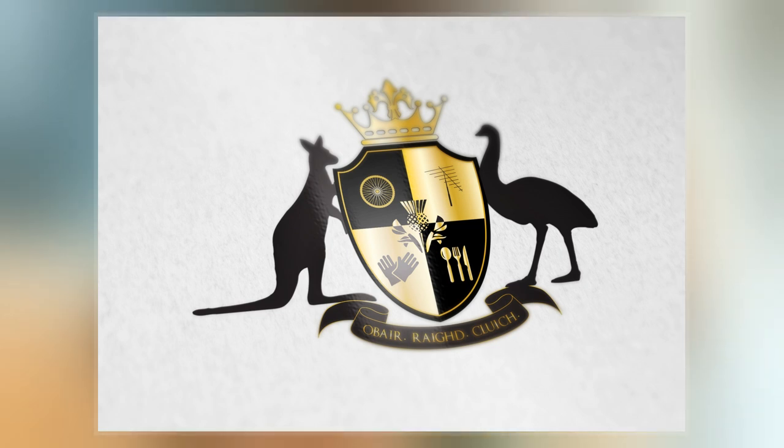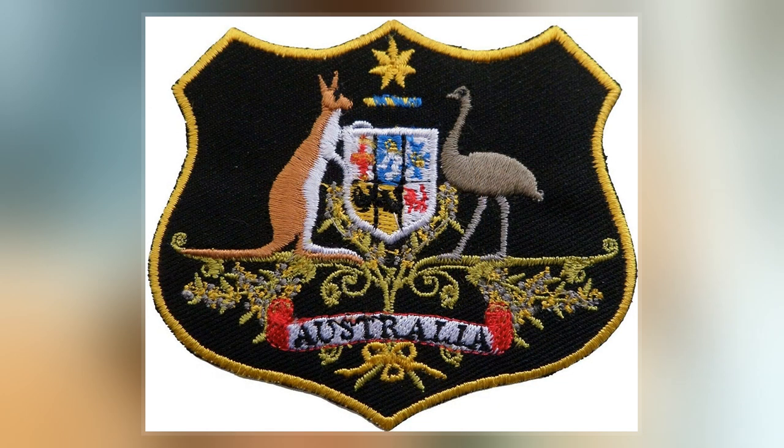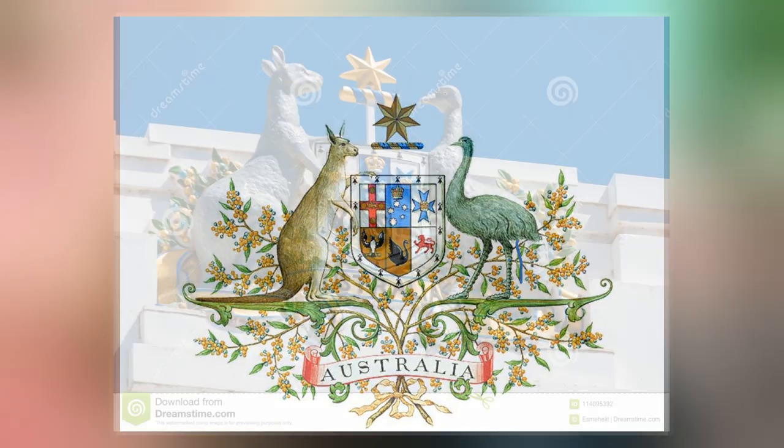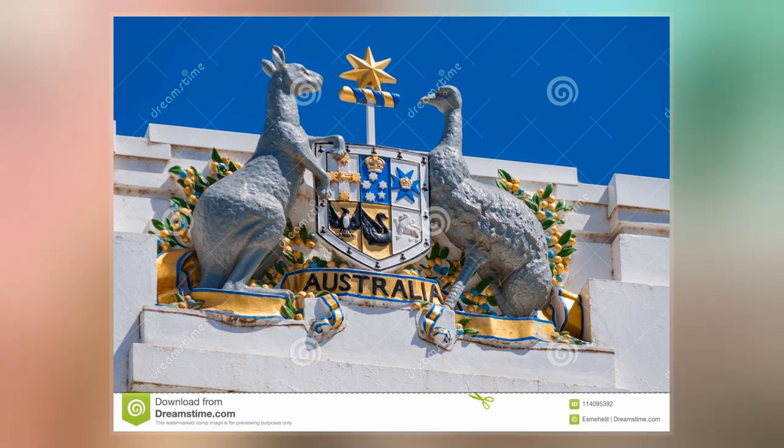Although the 1908 version continued to be used in some contexts, notably appearing on the reverse of the sixpenny coin. The Escutcheon is the focal point of the Coat of Arms; contained within is the badge of each Australian state, the whole surrounded by an ermine border representing the Federation of the States.